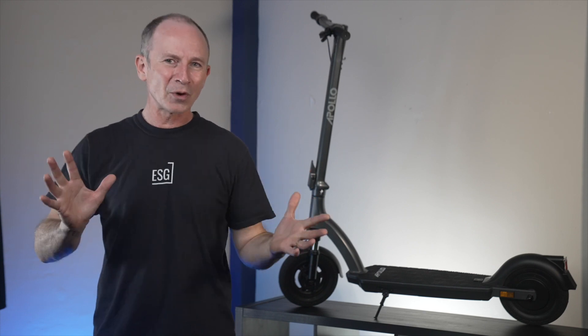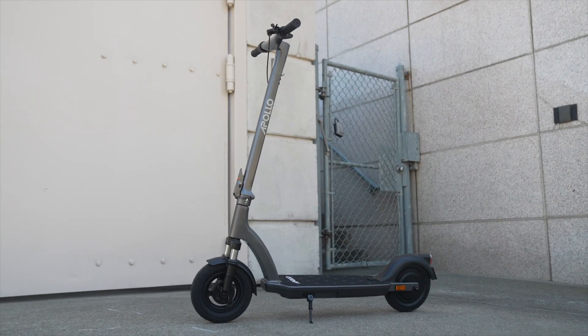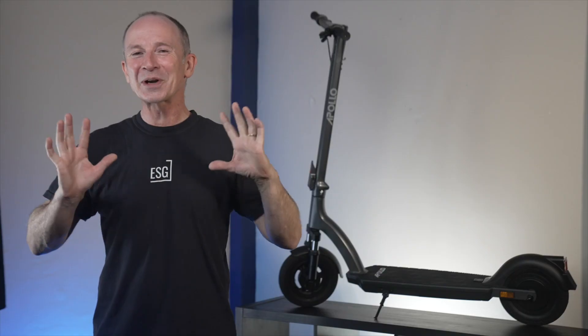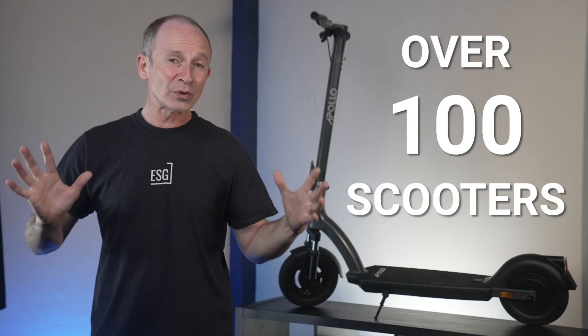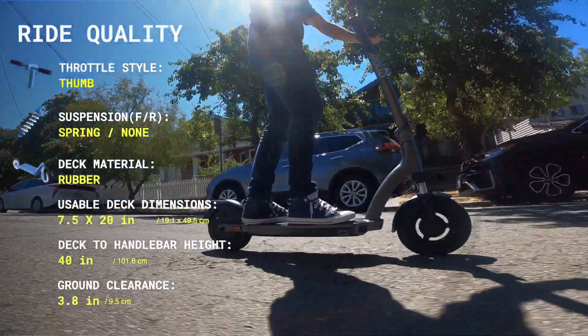Don't get me wrong, I love the old Air Pro. It's one of the top three scooters I grabbed for my daily commute, but the Air 2022 is just better. I've ridden well over 100 different scooter models, and this is hands down the smoothest ride you can get for under $1,000.